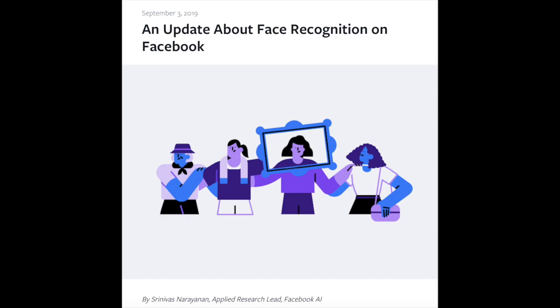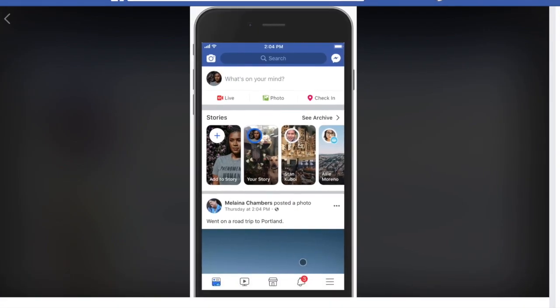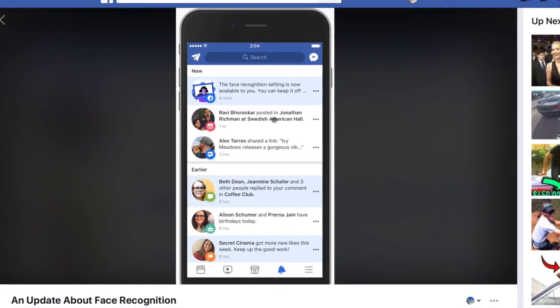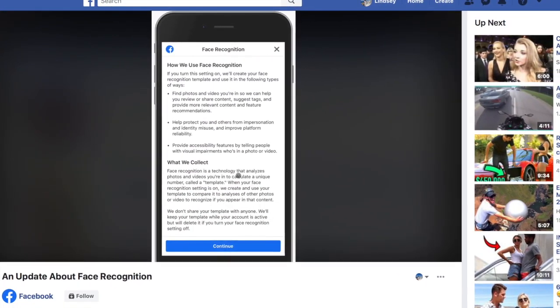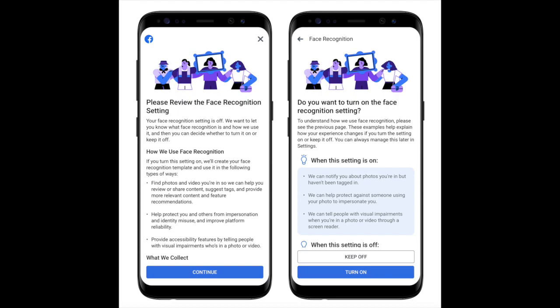Starting today, people who newly joined Facebook or who previously had the Tag Suggestions setting will see a new setting that explains Facebook's facial recognition tool and allows them to turn it on or off. Users with the Facebook app will see a suggestion in their notifications about the facial recognition setting. The notification will say, 'The Facebook recognition setting is now available to you,' and will prompt users to review the setting, which shows how Facebook uses facial recognition and what it collects.